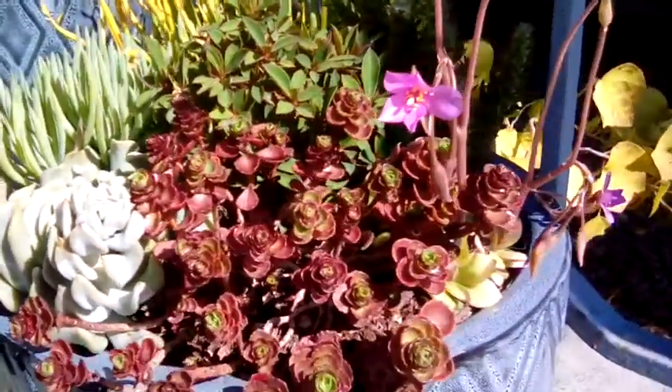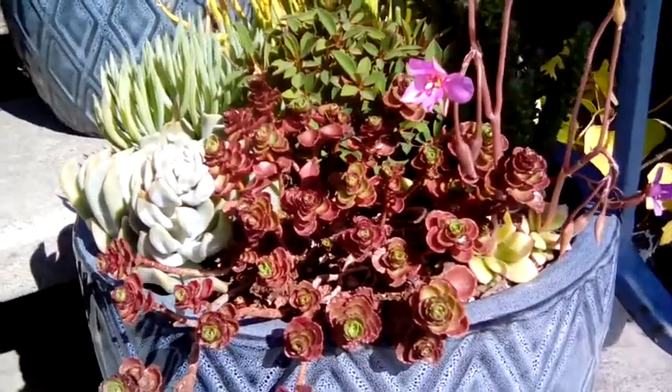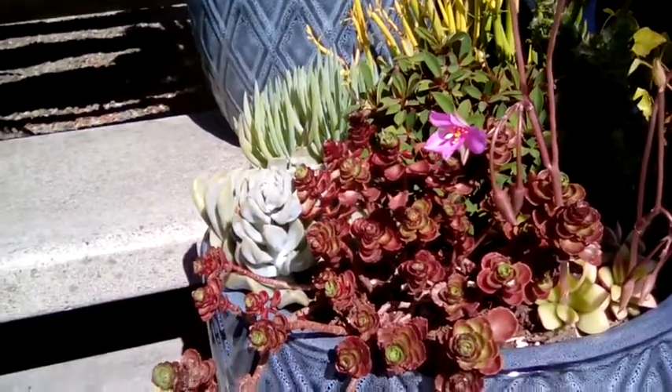Trailing over the edge is the Sedum spurium, the white one is the Echeveria topsy-turvy, and then we have the S. cylindricus, and the center is Euphorbia millii with tiny yellow flowers.